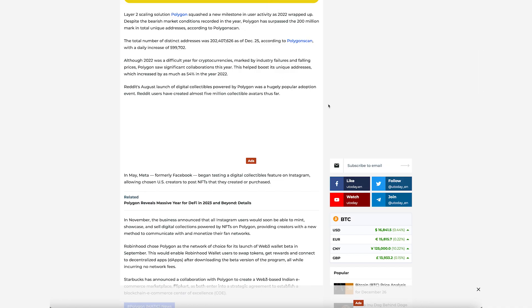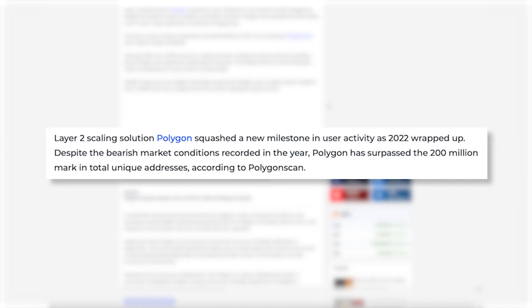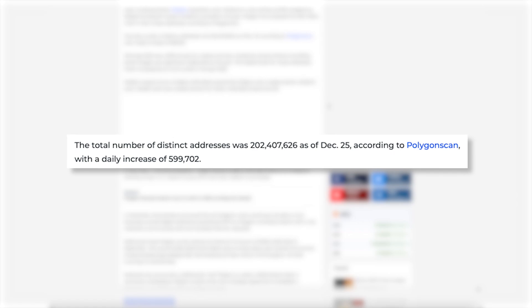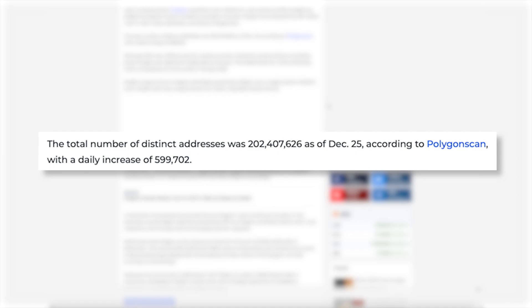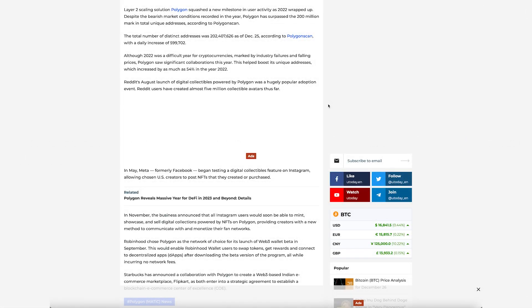They've actually hit a good milestone recently on the fundamental side. Polygon squashed a new milestone in user activity — this is something we like to look for: social engagement as well as people actually holding the coin. Even in this bearish market, Polygon surpassed 200 million total unique addresses according to PolygonScan. The distinct number of addresses is going up almost 600,000 every day, which is insane considering how difficult this year has been for cryptocurrency.